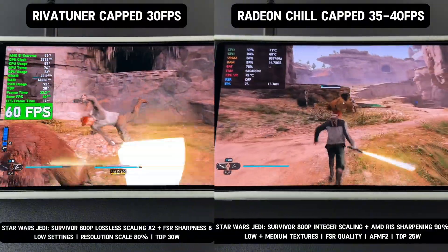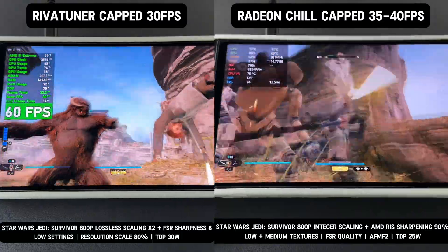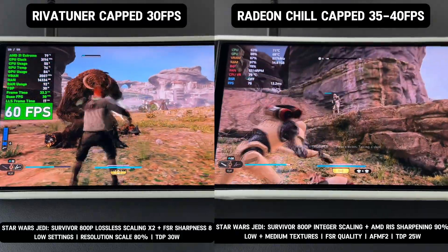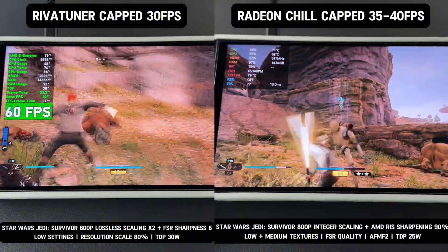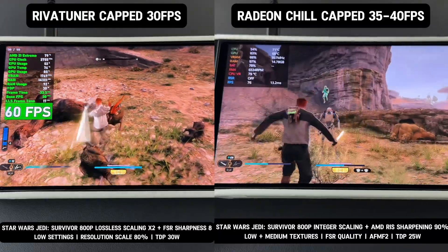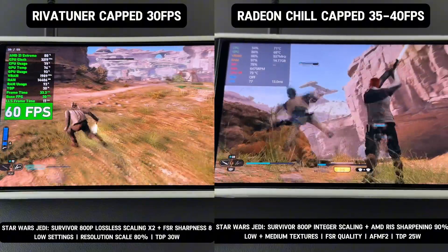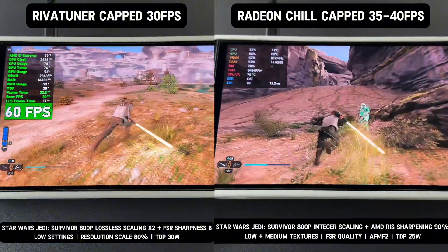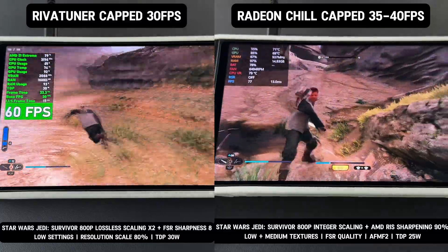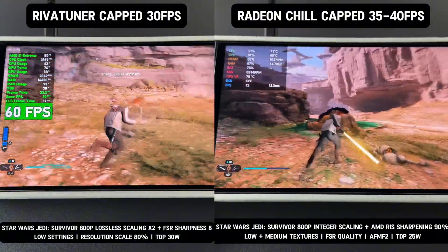In contrast, AFMF2 with Radeon Chill capped at 35 to 40 FPS delivers a far superior experience, with no ghosting in the UI and no artifacts, even at a low base FPS. Gameplay with AFMF2 is visually cleaner and smoother, making it the better option for demanding titles. Using AFMF2 with a TDP set to 25 watts, low and medium textures, and FSR set to quality, the game maintains a base FPS of nearly 40.